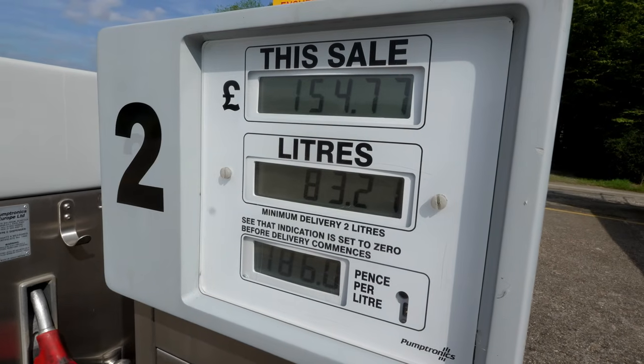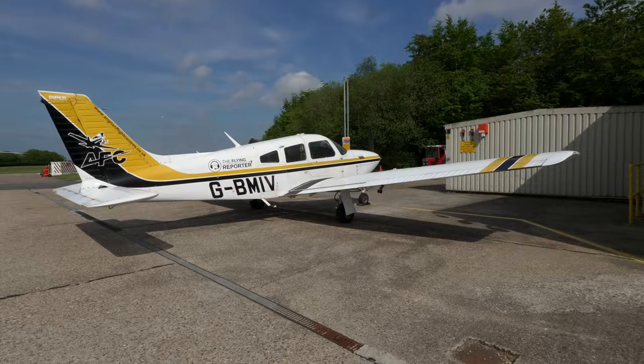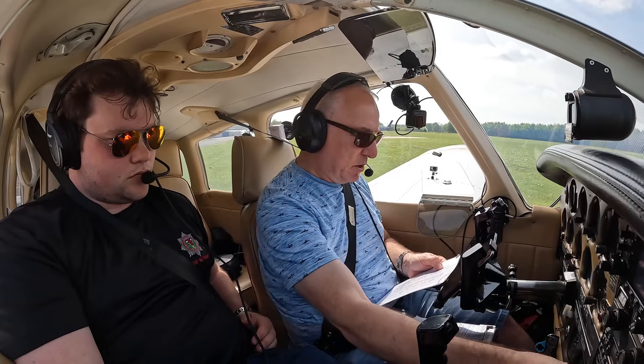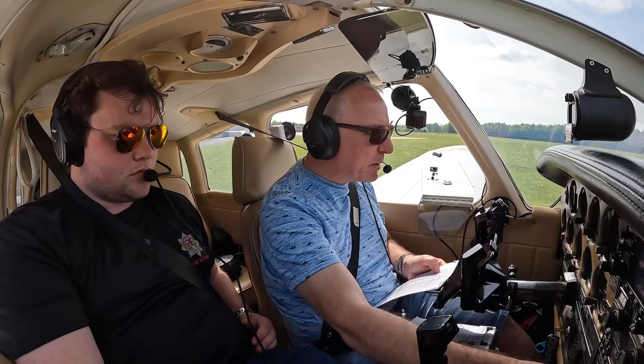So we've filled up with fuel at Earl's Colne. We've had fun meeting the team here — a lovely warm welcome as always, a bit of banter of course. We're going to get in the aircraft now and head back to Redhill. Master switches on, alternators on, magnetos on both.